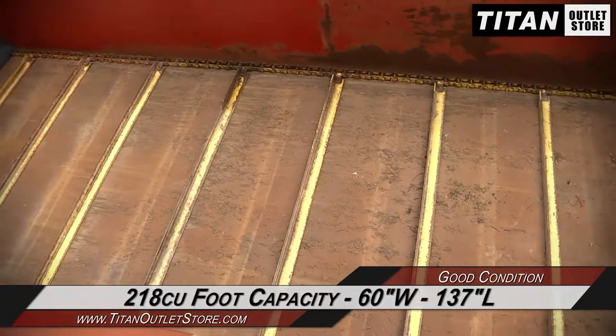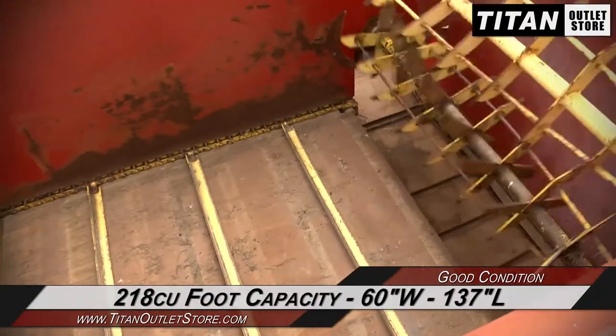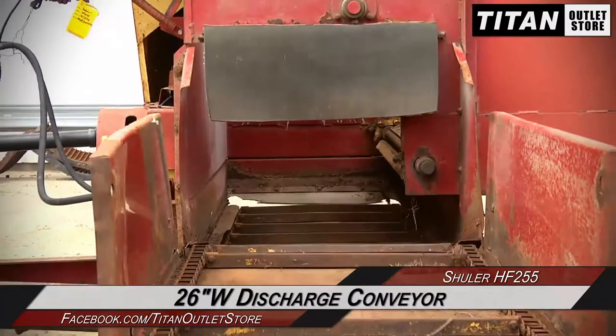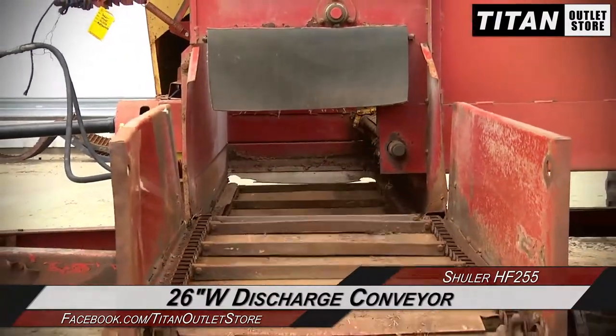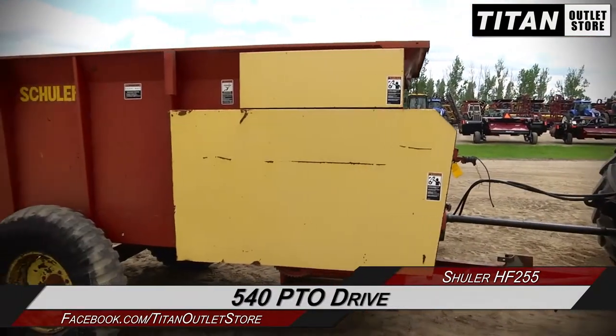The Schuller HF255 has a 218 cubic foot capacity, 60 inch box width and 137 inch box length, and features a 26 inch wide discharge conveyor and left hand delivery, and a 540 PTO drive.